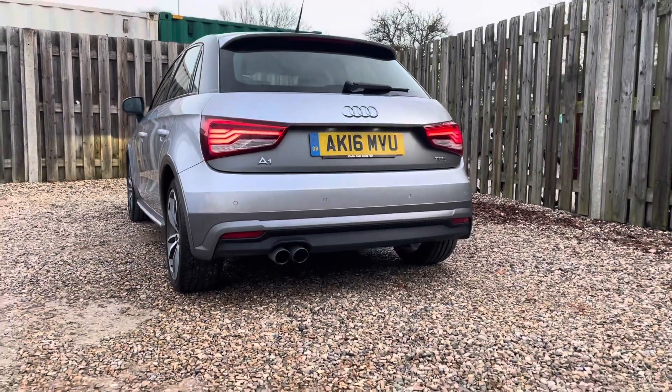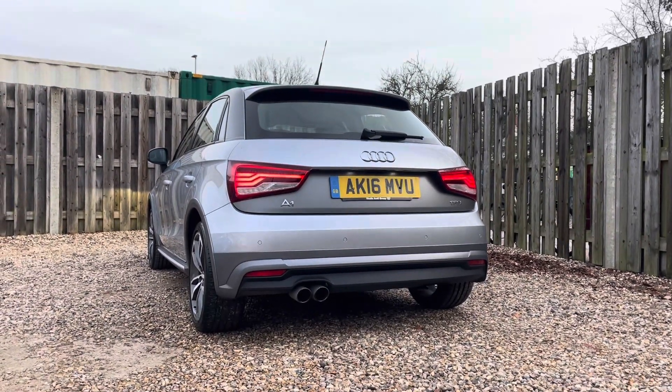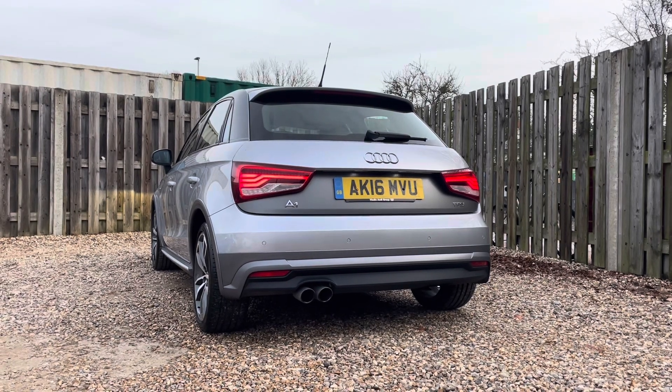In the rear, this A1 does offer you discreetly integrated rear parking sensors which can be easily activated by engaging the reverse gear.